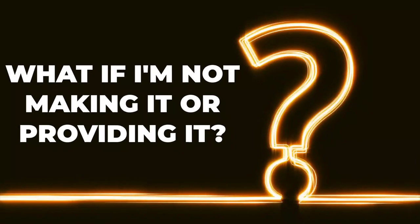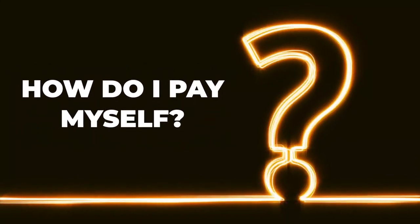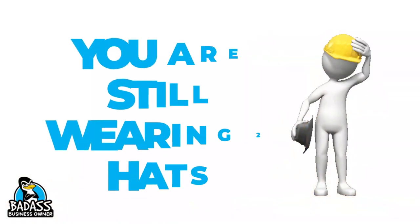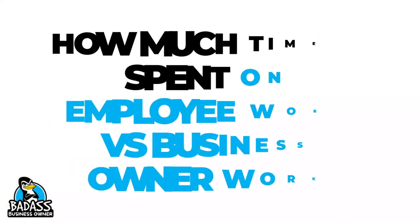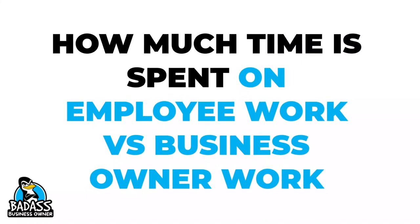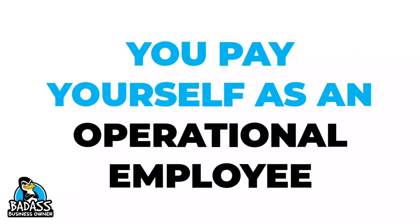Now since I know some of you are asking: what if I'm not providing the service or making the product? How do I pay myself as the employee? Keep in mind you are still wearing those two hats. So you need to identify how much of your time you are spending as owner's work and as employee work. If you spend half of your time doing operational things in the business, then you could just pay yourself as an operational employee.